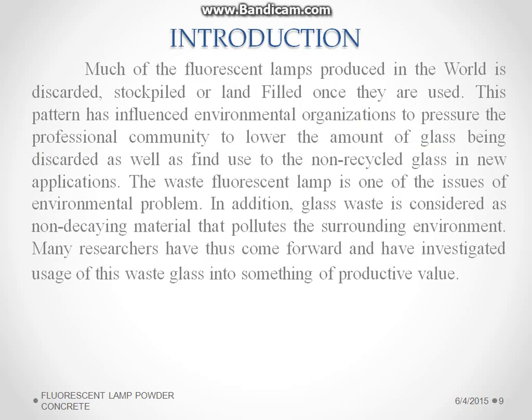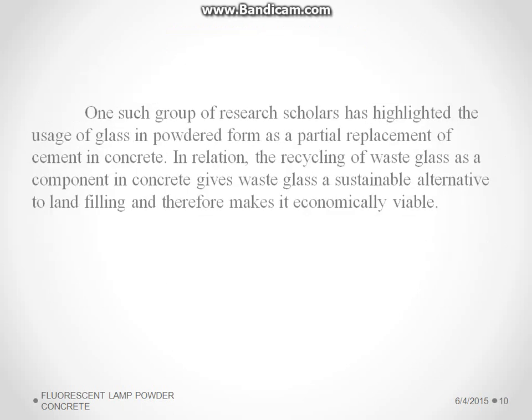Fluorescent lamps are mostly discarded and dumped in the environment, and this causes heavy pollution. In order to reduce this effect, we have developed a new technique, and with this we can reduce the environmental pollution.